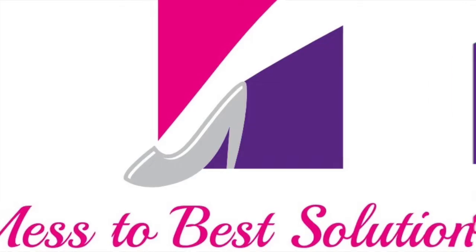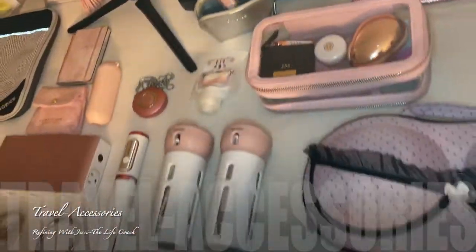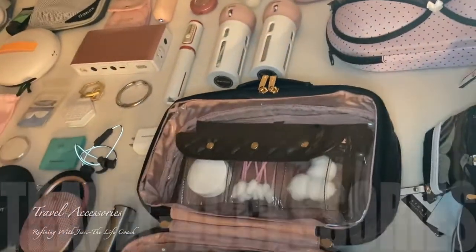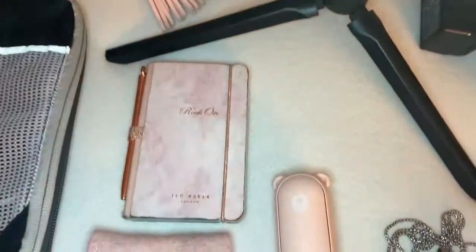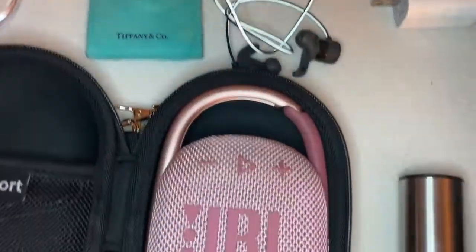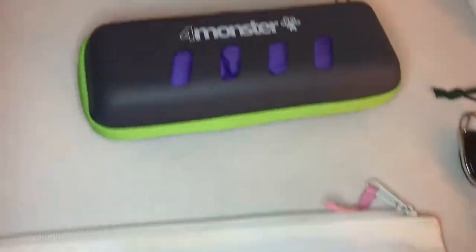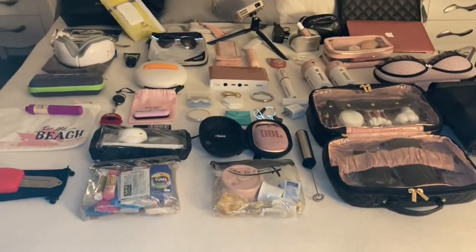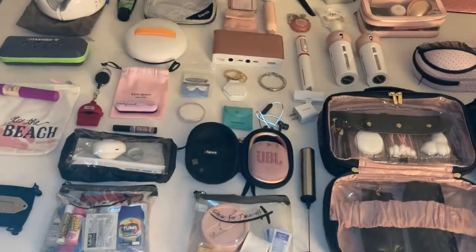Welcome back! Today is all about travel. I have a small mini trip coming up and I'm going to show you how I pack — the things I take with me to make sure I'm staying organized, not losing things, staying entertained, healthy, and protected. So grab a drink and get ready, I'm going to show you how I do it.